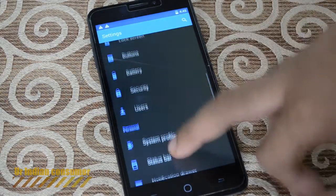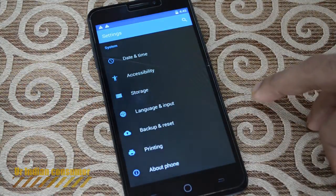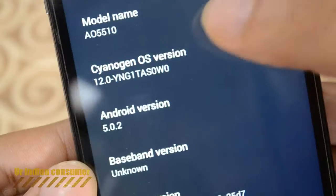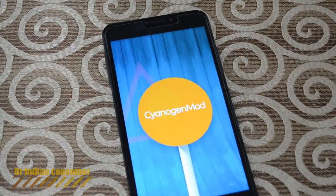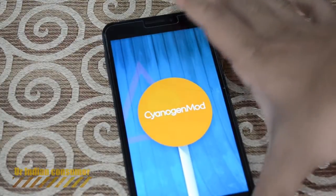Let's jump into settings and I'll show you the updated operating system. There you see it — Android version 5.2.2 and Cyanogen OS version 12.2. Let's quickly jump into the Cyanogen Easter egg — this is the Lollipop animation that you see, except instead of Lollipop they have written Cyanogen Mod on it.